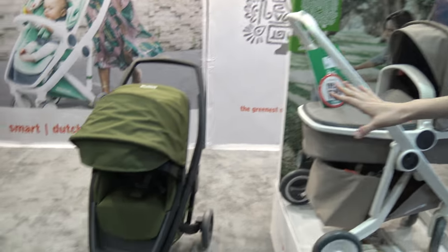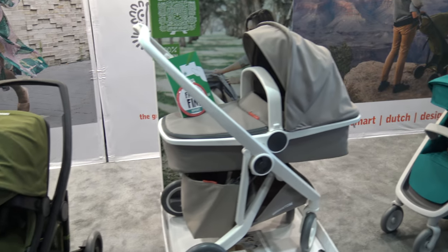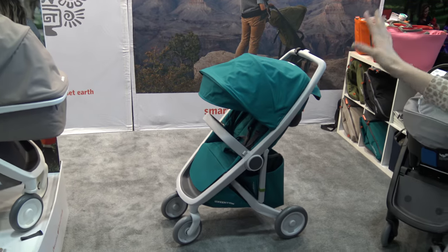We've got kind of the travel system situation right here, we've got a carry cot, and we've got this more single stroller type over here. Actually it's all the same stroller — you just switch out the fabric.